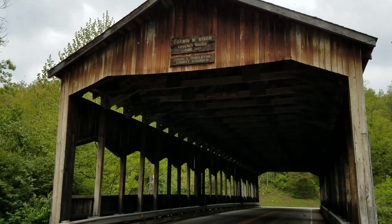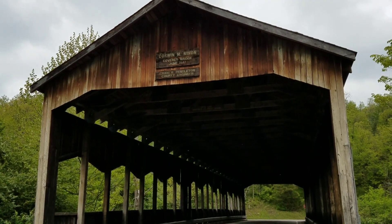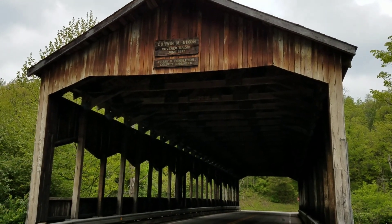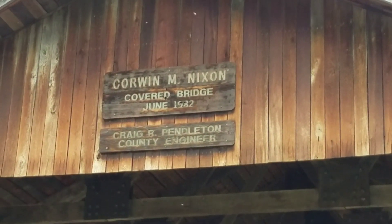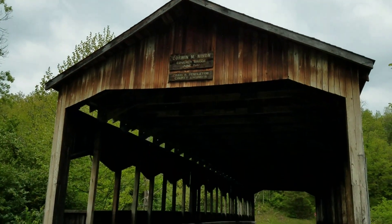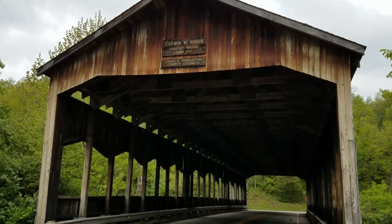Hello YouTube, good afternoon. This is a nice little historical site — the Corwin M. Nixon covered bridge. This one is almost hard to believe: it's only about 35 years old, built in June of 1982.